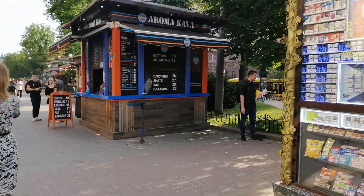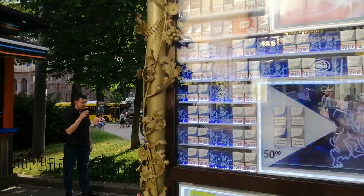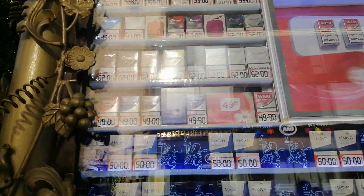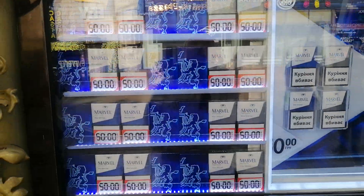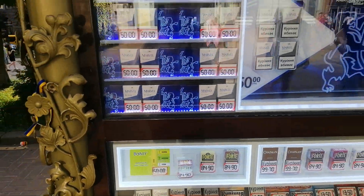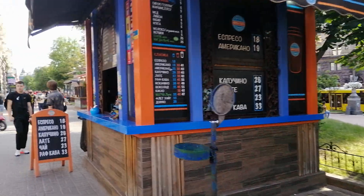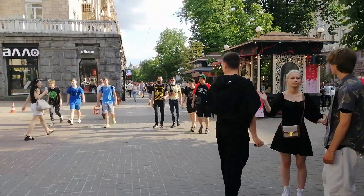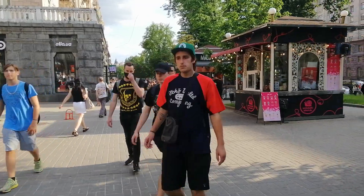By the way, the price for cigarettes is shown there. The price per pack is 50 to 60 Ukrainian hryvnias, which means a bit cheaper than 2 euros per pack.